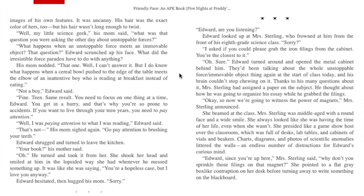"You get in a hurry and that's why you're so prone to accidents. If you want to live through your teen years you need to pay attention." "Well, I was paying attention to what I was reading," Edward said. "That's not—" his mom sighed again. "Go pay attention to brushing your teeth." Edward shrugged and turned to leave the kitchen. "Your book," his mother said. He turned and took it from her. She shook her head and smiled at him in the lopsided way she had whenever he messed up — like she was saying, you're a hopeless case but I love you anyway. Edward hesitated, then hugged his mom.